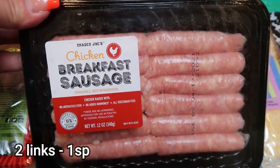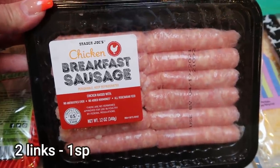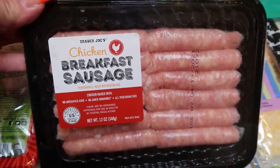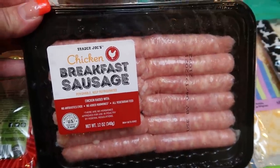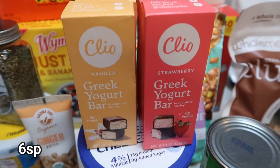I needed some breakfast sausage for a recipe and wanted turkey breakfast sausage, but Trader Joe's didn't have it, so I just grabbed chicken — it's going to be close enough. This is for my breakfast meal prep. Also a restock of Cleo bars — I was completely out — I picked up two vanilla and two strawberry.